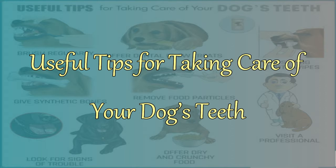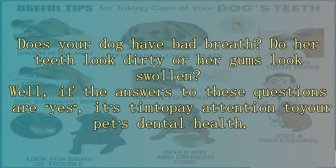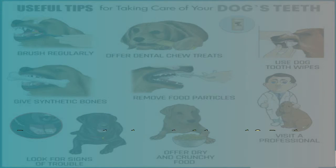Useful tips for taking care of your dog's teeth. Does your dog have bad breath? Do her teeth look dirty or her gums look swollen? Well, if the answers to these questions are yes, it's time to pay attention to your pet's dental health.